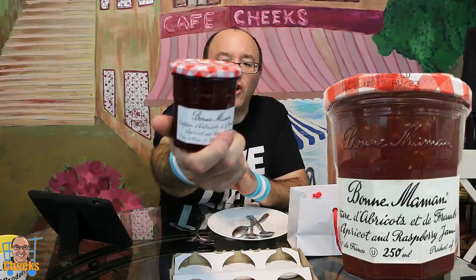Now I got these at a pretty good deal. It was $11.79 for three specialty jams. So first up, what do we have here? Apricot and raspberry — quite a nice looking jar.